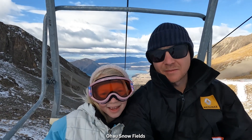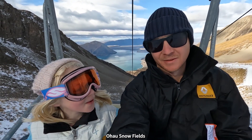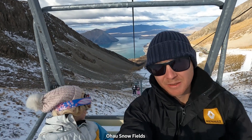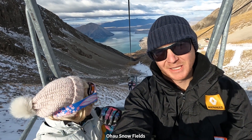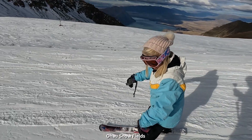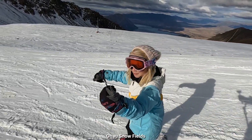Mattie, tell me your verdict on Ohau Ski Field. It's very steep. And there's not that many parts. But there is a beautiful view behind us, right? Yeah — the lake behind us is quite a stunning view. Except it takes a while to get up there. As you're skiing along with the lake in the background.